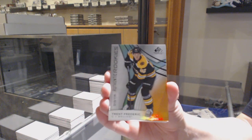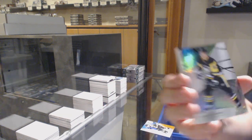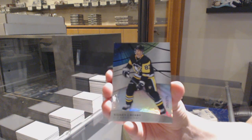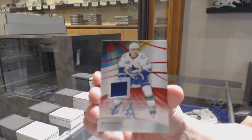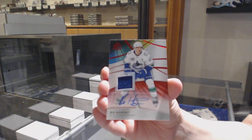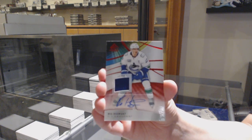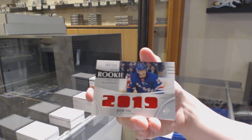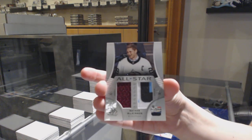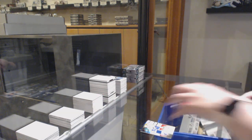Number to $116, orange for Boston, Trent Frederick. Number to $275, Sidney Crosby for Pittsburgh. We've got a base jersey auto for the Vancouver Canucks, Bo Horvat. Rookie relic blends, number to $125 for the Rangers, Adam Fox. All-star jersey banner for Colorado, Nathan McKinnon. And rookie jersey, number to $5.99, Rem Pitlick for Nashville.